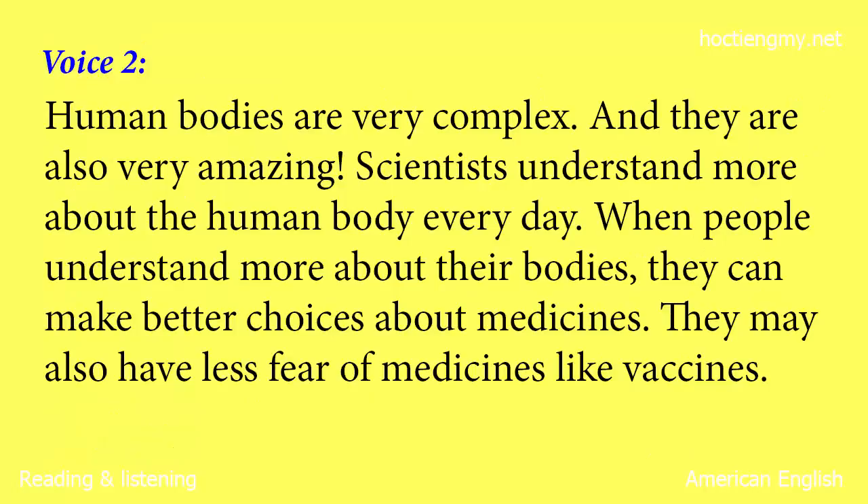Human bodies are very complex. And they are also very amazing. Scientists understand more about the human body every day. When people understand more about their bodies, they can make better choices about medicines. They may also have less fear of medicines like vaccines.